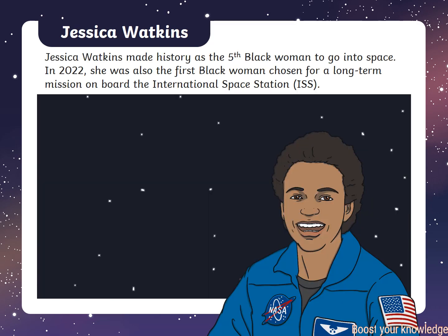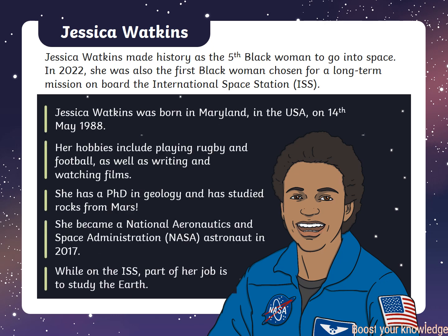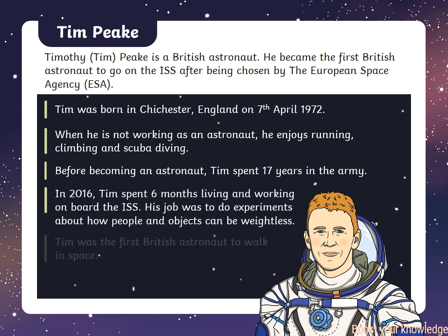Jessica Watkins made history as the fifth black woman to go into space. In 2022, she was also the first black woman chosen for a long-term mission on board the International Space Station. Timothy Peake is a British astronaut who became the first British astronaut to go on the ISS after being chosen by the European Space Agency, and the first British astronaut to walk in space.